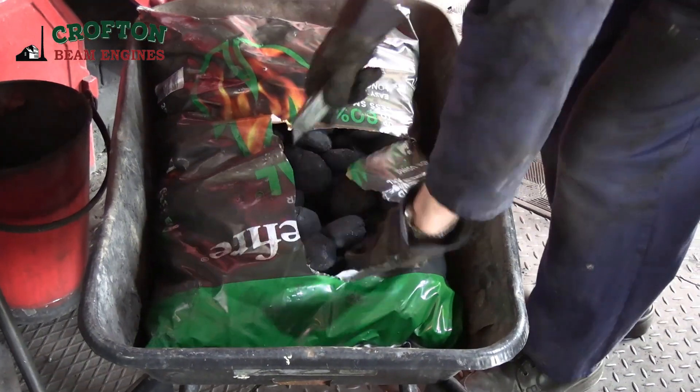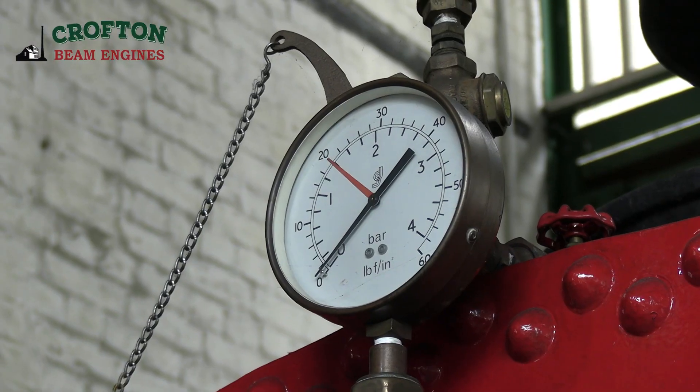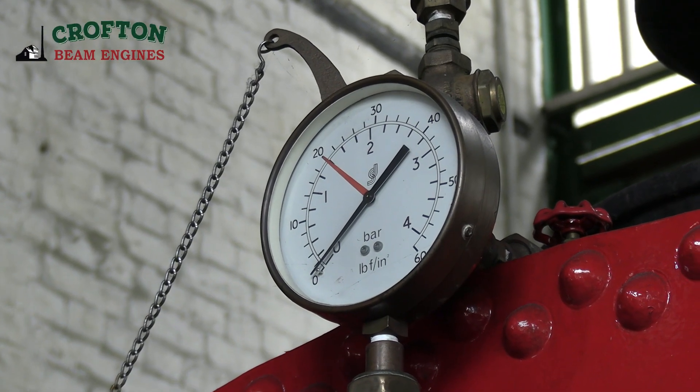So we're just experimenting now on how to lay the fire, how to fire it, and how quickly it responds to firing. And obviously it's going to take longer to raise steam, but we just take it as it comes and see what happens.